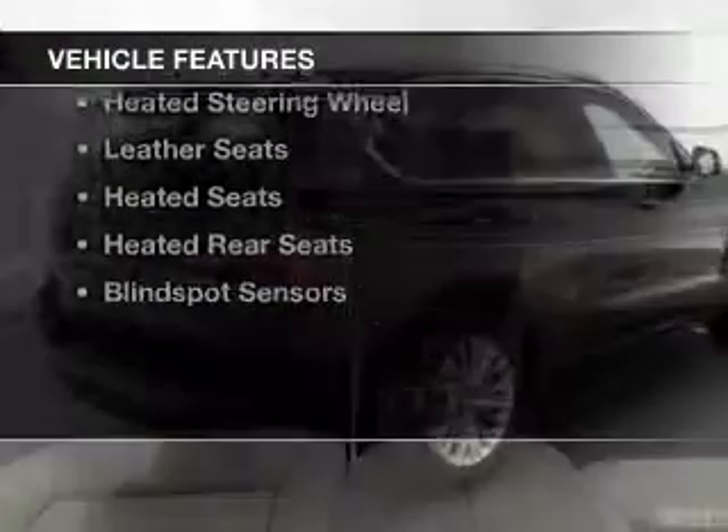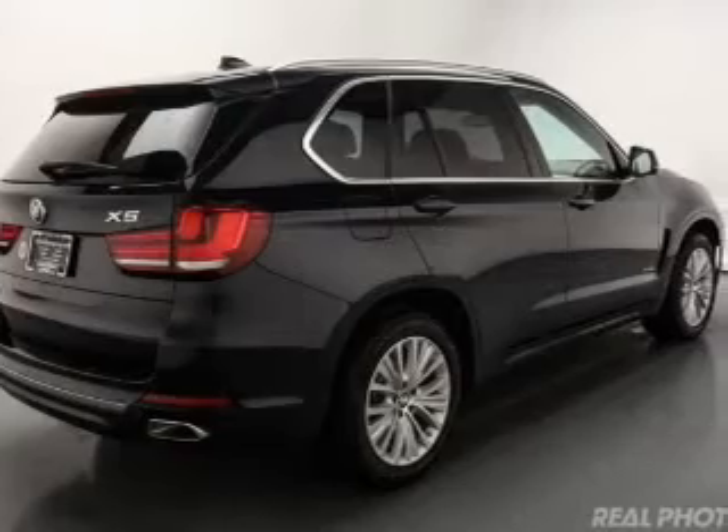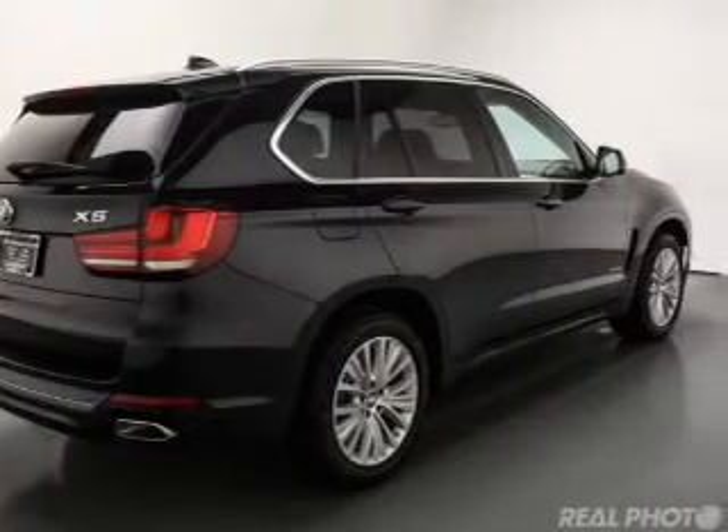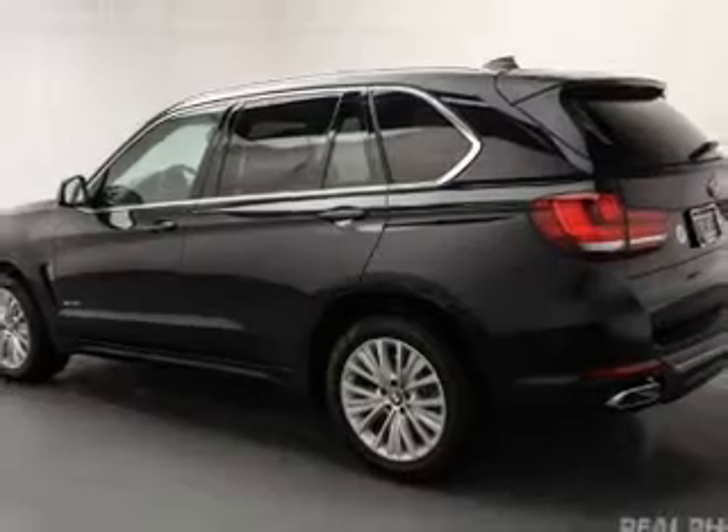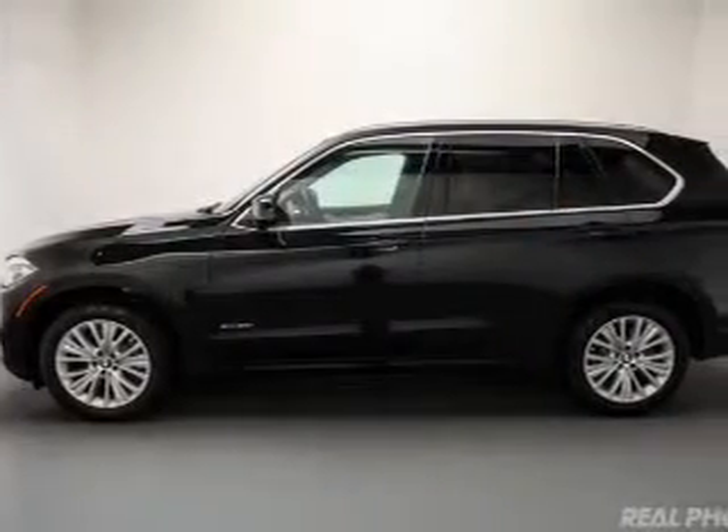The features include a turbocharger, dual sunroofs, internet connectivity, steering wheel shift paddles, electric trunk, heated steering wheel, leather seats, heated seats, and heated rear seats.